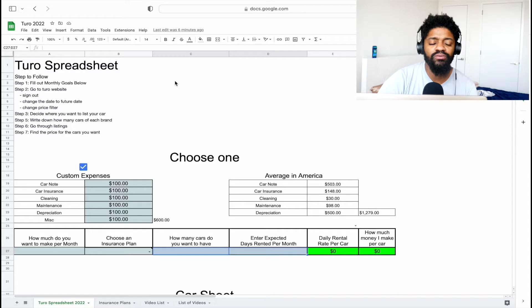Step number one: fill out your monthly goals. The reason I say that is because people go into Turo with no expectation of what they want to make, and if you don't know where you want to go, how are you gonna get there? People also have unrealistic expectations — like wanting to make $20,000 in a month — without knowing what that takes. That's why I made this spreadsheet, to put that into perspective.